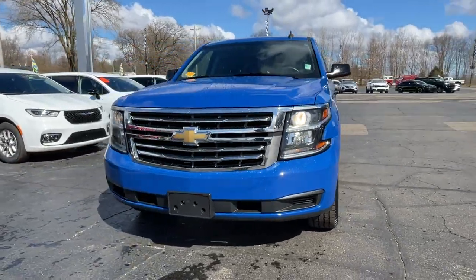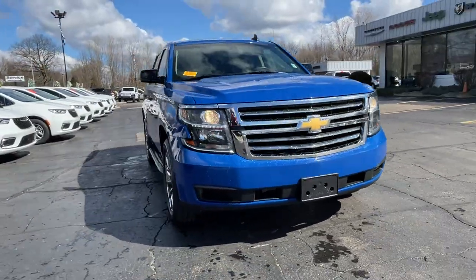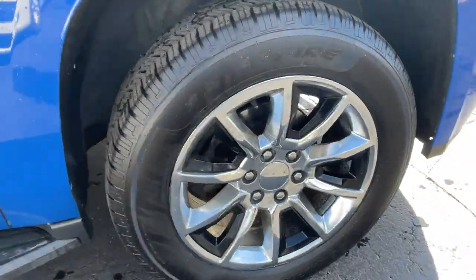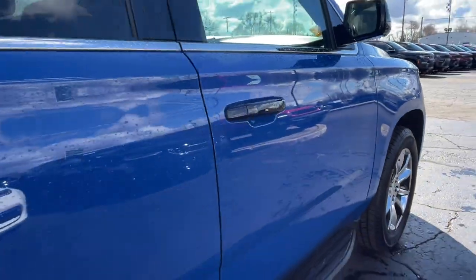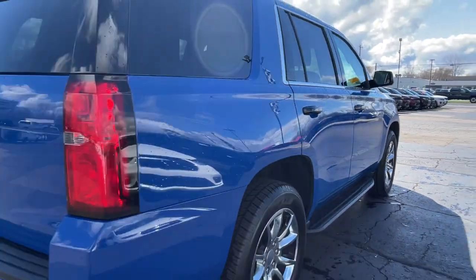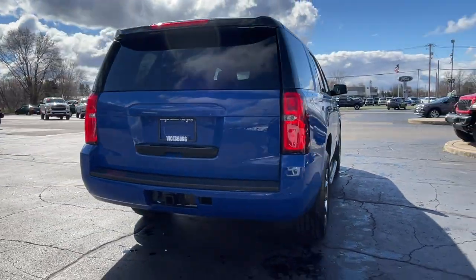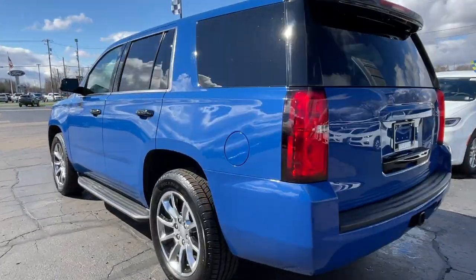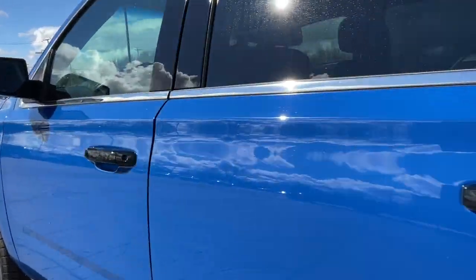2019 Chevrolet Tahoe with less than 75,000 miles on the odometer. This SUV offers space as well as power and performance. It looks as sharp as it performs, with stylish features which include Wi-Fi hotspot, multi-zone air conditioning, and four-wheel drive.